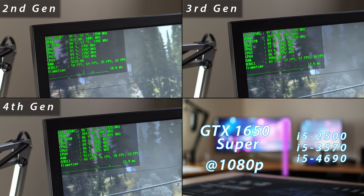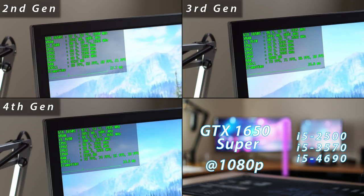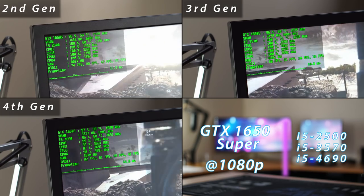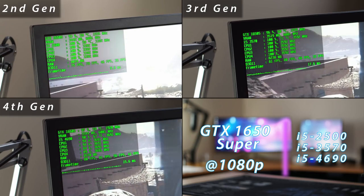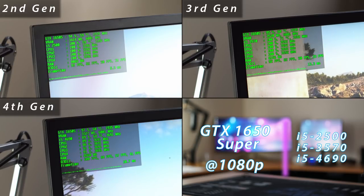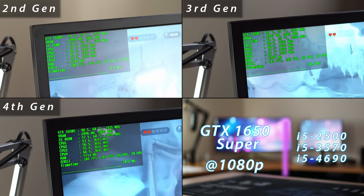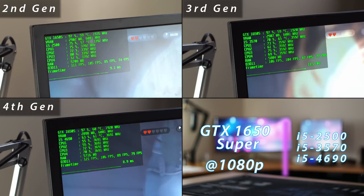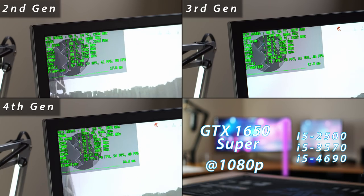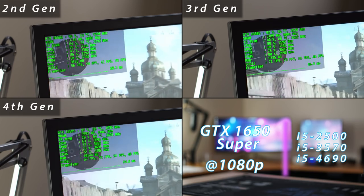On the 1650 Super in Far Cry 5, none of the i5s are really having a problem — not much difference between the 2500 and 3570, with the 4690 having a much easier time. In Battlefield 5, the 2500 is pegged for the entire run and never dropped, with the 3570 right on the edge leaving no buffer zone, while the 4690 does a bit better with some headroom. In Battlefront, none of the i5s have a problem — all have more than enough headroom and the GPU stays maxed. In Modern Warfare, the 2500 is regularly getting into the 90s and the 3570 not far behind, but the 4690 is sitting well below 90%. Regardless, I'm not seeing a bottleneck here.